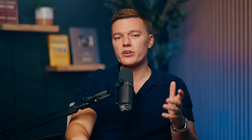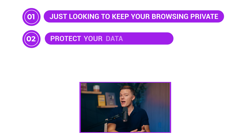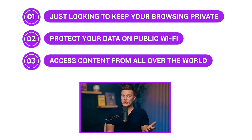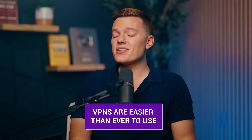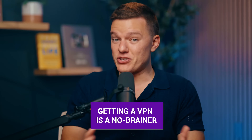All right, so where does all of that leave us? Well, here's the deal. A VPN is no longer just a nice to have for tech nerds and privacy enthusiasts — it's quickly becoming essential for everyone who's online. Whether you're just looking to keep your browsing private, protect your data on public Wi-Fi, or access content from all over the world, a VPN has got you covered. And the best part, VPNs are easier to use than ever. You don't need to be some kind of cybersecurity expert to set one up. Just download an app, tap a button on your phone, and boom — you're protected. So if you want to take control of your online experience and stay safe in 2024, then getting a VPN is kind of a no-brainer. And trust me, once you start using one, you'll wonder how you ever browsed without it.